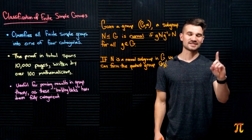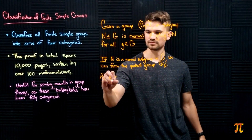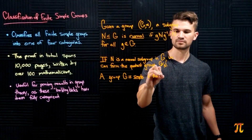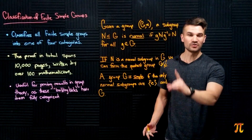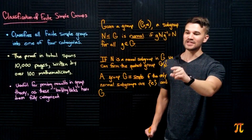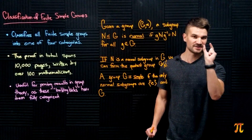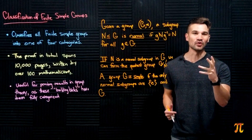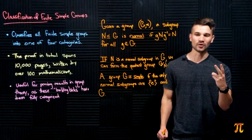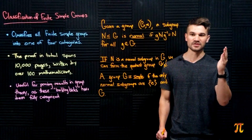A simple group is a group that has no normal subgroups except for the group itself and the trivial group. So G is a simple group if the only normal subgroups are the trivial group — the group of just the identity element — and G itself. If G is simple, there are only two quotient groups we can form: G quotient with itself, and G quotient with the trivial group.